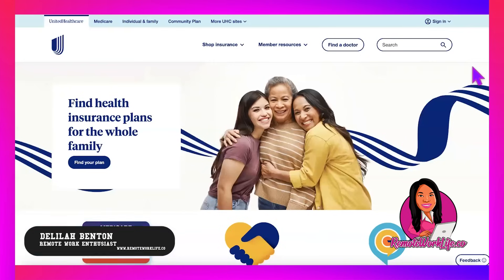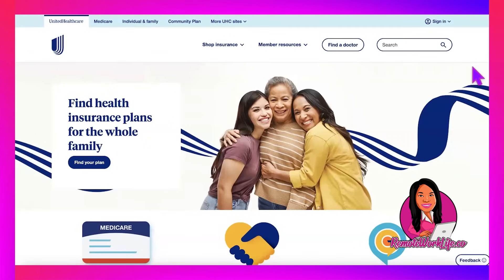Hey, I hope you're having a wonderful Wednesday. It's your favorite remote work enthusiast Delilah, and if you are loving all the non-phone jobs I've been sharing this week, you're going to love today's hot lead because I have another typing data entry work-from-home job. This comes from United Healthcare — a huge company, no stranger to my channel. It's available US-wide.